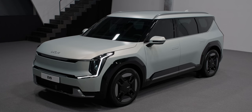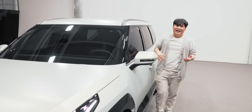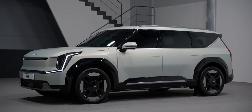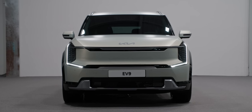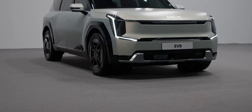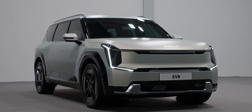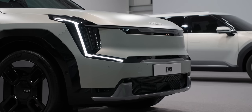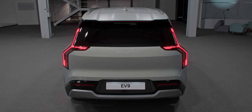The car itself is just massive — it's even taller than me, and I'm 176 centimeters tall. At 4.9 meters long, just over 2 meters wide, and almost 1.8 meters high, the EV9 is a beast. Normally we're a little allergic to huge EVs at Fully Charged, but given the amount of space the EV9 provides inside, we're tempted to forgive it on this occasion.